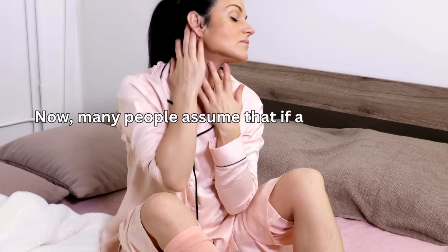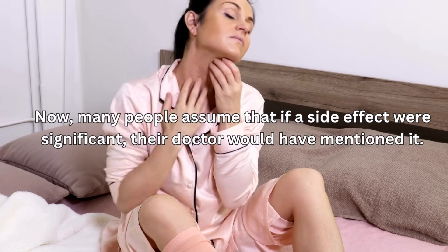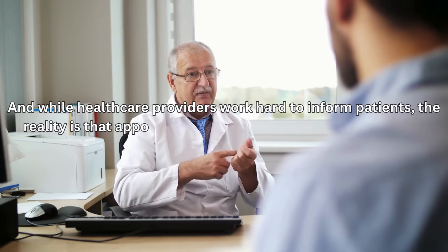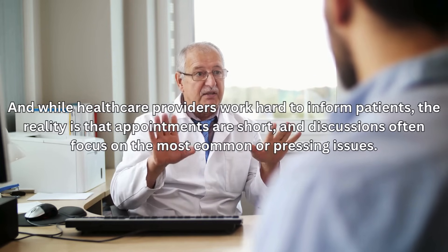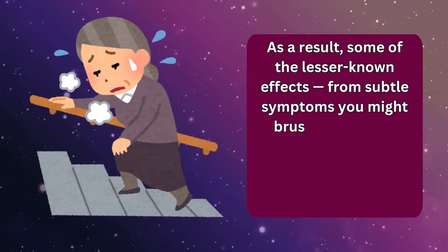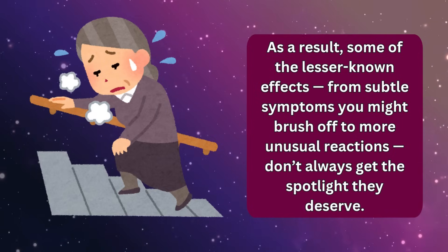Many people assume that if a side effect were significant, their doctor would have mentioned it. And while healthcare providers work hard to inform patients, the reality is that appointments are short, and discussions often focus on the most common or pressing issues. As a result, some of the lesser-known effects — from subtle symptoms you might brush off to more unusual reactions — don't always get the spotlight they deserve.